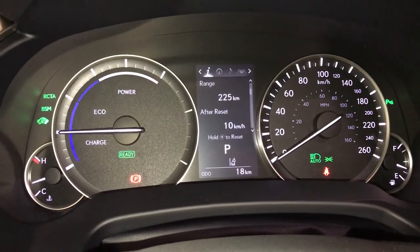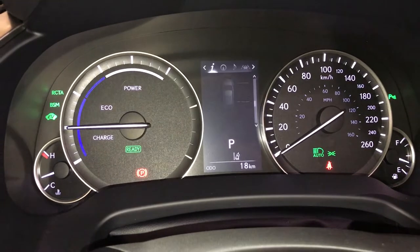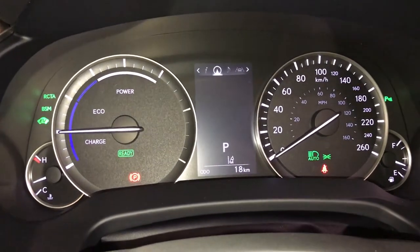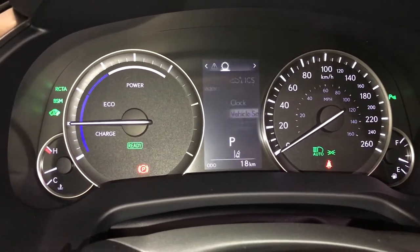These buttons control information on the dash: kilometers till empty, energy monitoring, direct tire pressure monitoring system, all-wheel drive control, sway warning. You can check out your compass, audio, cruise, messages, and vehicle settings.